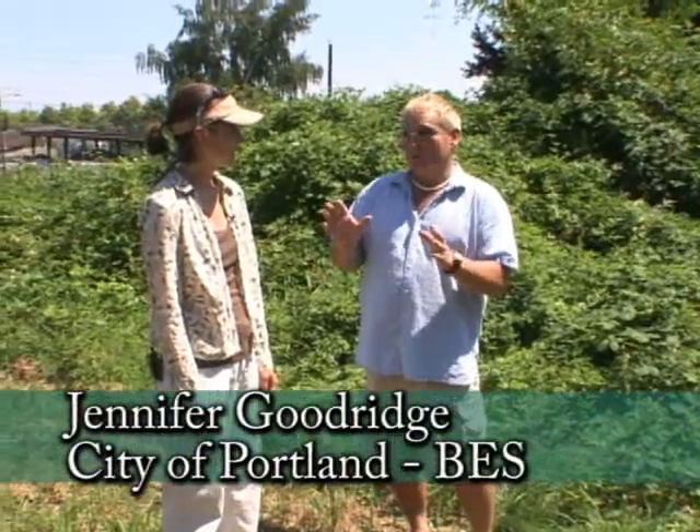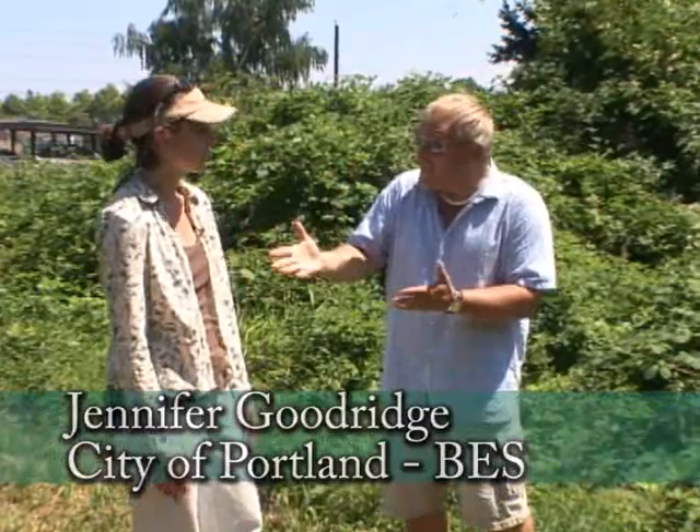I am out in a field in Northeast Portland with Jennifer, who is the invasive plant specialist coordinator for the city of Portland. The great thing about the Northwest is we have wonderful growing weather, but some of the things that grow tend to get out of control and we have to be aware of those.